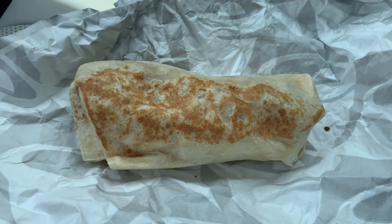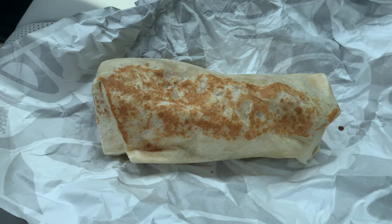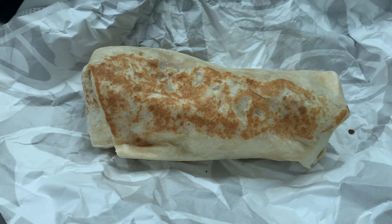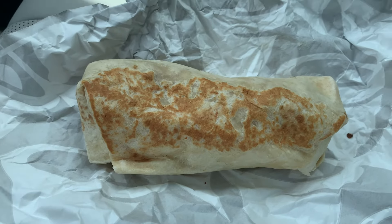From Taco Bell's Cantina Chicken Menu, this is the Cantina Chicken Burrito. Really not much to show you from the outside. The price tag on this is $6.49.